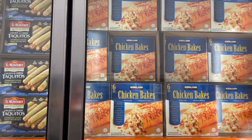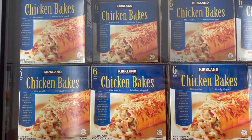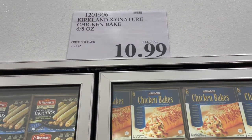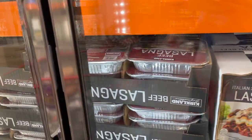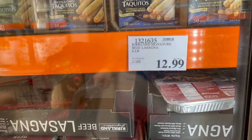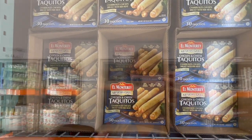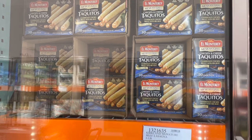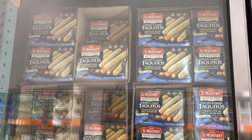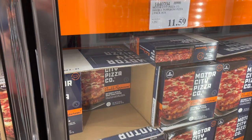They've got chicken bakes — I'm pretty sure they have those in their food court. You get six of them for $10.99. They also have a regular beef lasagna instead of the Italian sausage and beef — $12.99 for six pounds, so a dollar less. Then chicken and cheese taquitos by El Monterey — $10 for 30 of them.